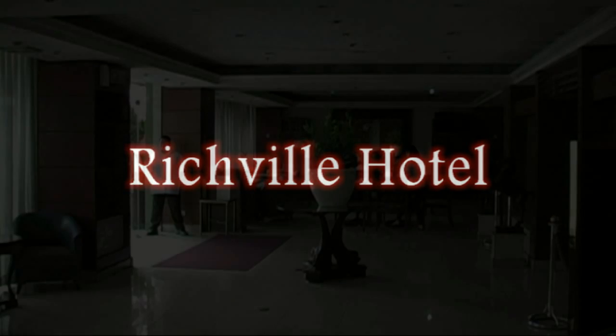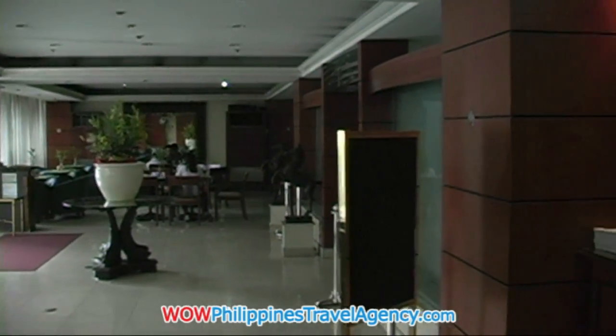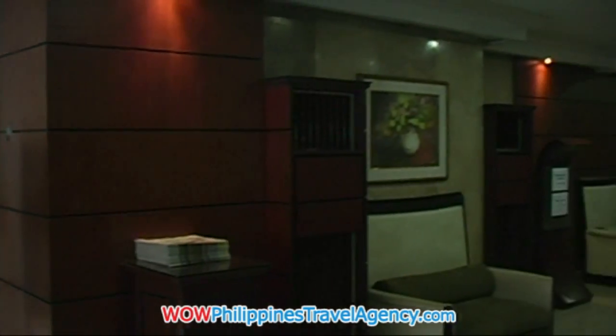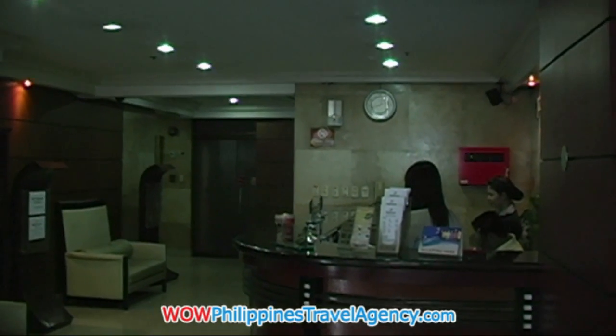Hey, Rick St. John with WOWPhilippinesTravelAgency.com. Today we're going to look at the Richville Hotel located in Mandaluyong City. This is a really nice hotel that's located in a very convenient area of Ortigas Center.